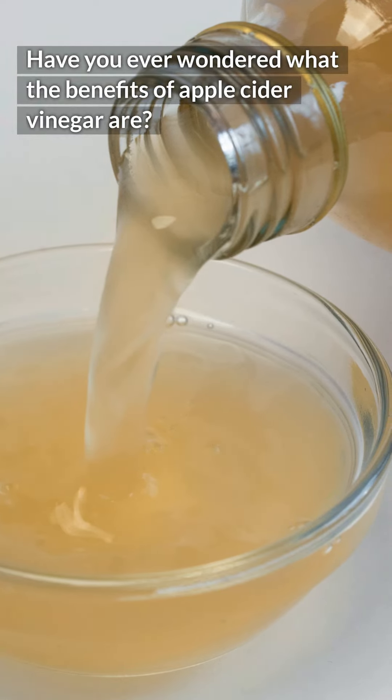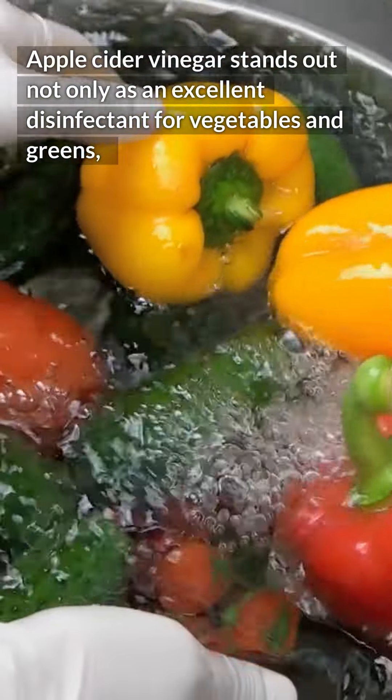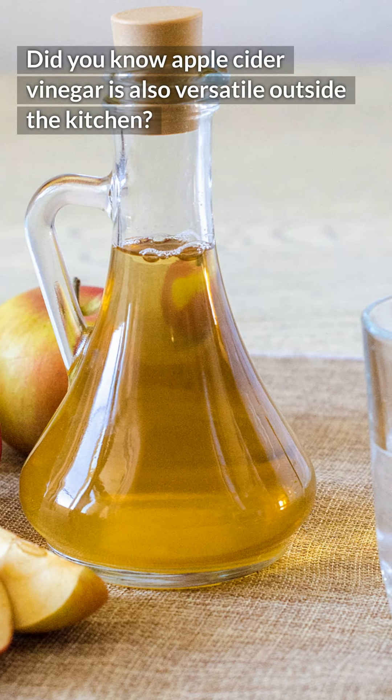Have you ever wondered what the benefits of apple cider vinegar are? Apple cider vinegar stands out not only as an excellent disinfectant for vegetables and greens, but also as a basic ingredient in many salad dressings. Did you know apple cider vinegar is also versatile outside the kitchen?